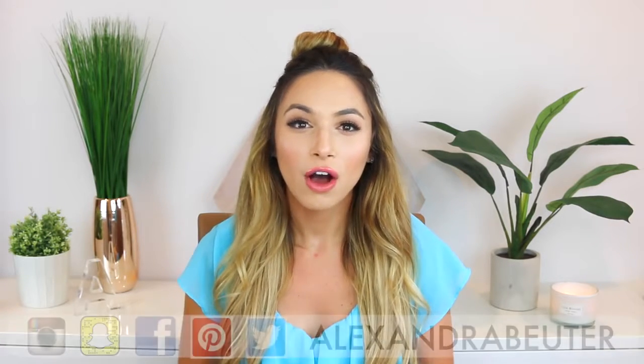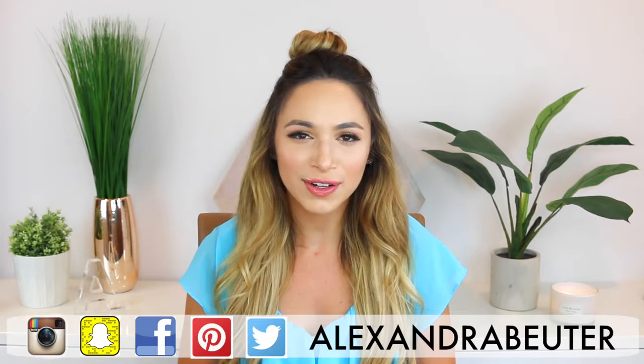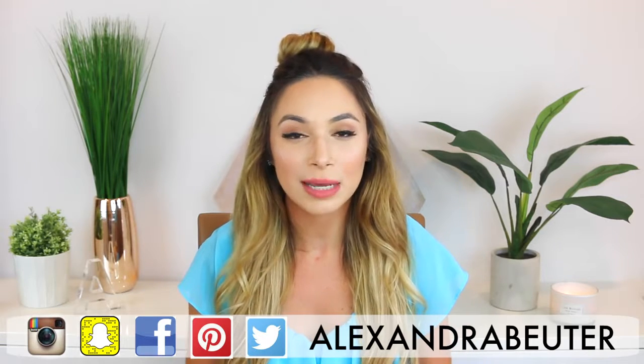Hey guys! Thanks so much for watching. Welcome back to my channel. For today's video, I'm doing a very highly requested video. A lot of you guys have asked me if I would do a DIY bride video all about a wedding budget and tips for saving money, so I wanted to wait until after my wedding to share this video with you guys. I knew I would experience things I wanted to share and just have some more tips that would help you guys out, so I'm really excited about this video.